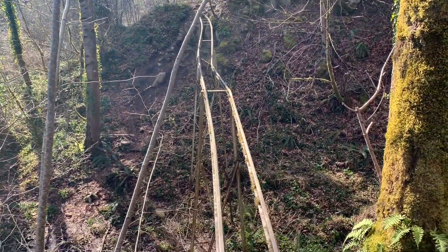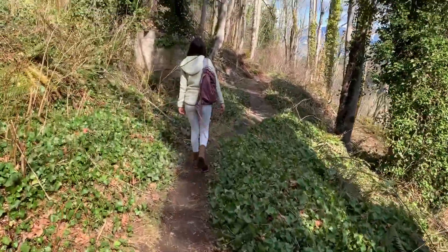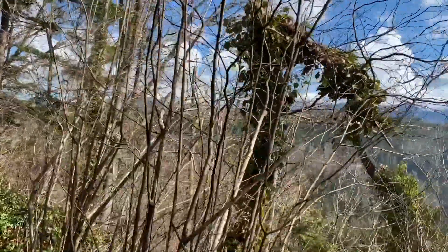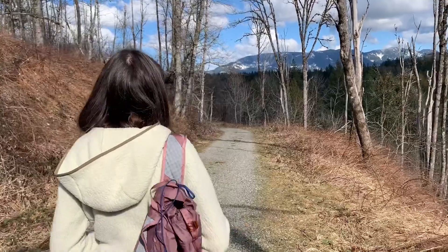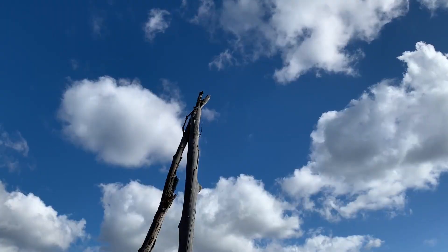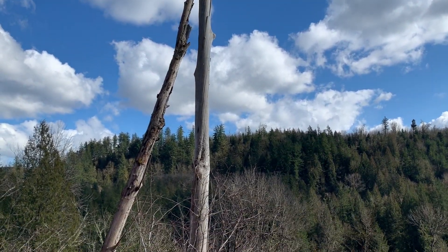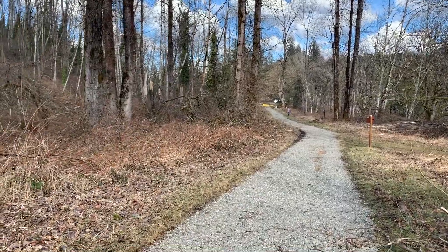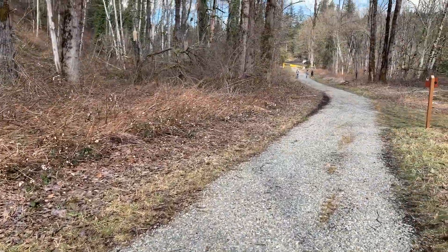I'm pretty sure these are our tracks. Alright, we're pretty much back to the parking lot. The hike was about 2 miles. We're going to cut down to the river before we leave.